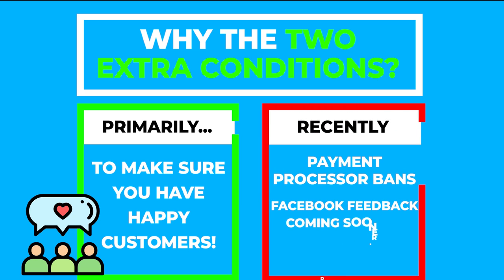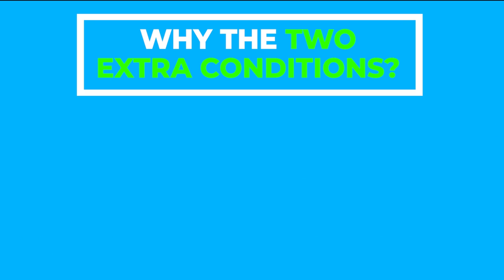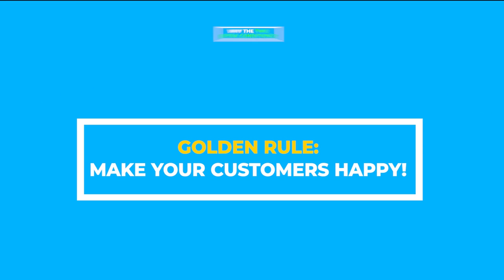Payment processors are now cracking down on dropshippers with high chargeback rates, and Facebook has begun to hand out feedback scores much more quickly than before. I have seen plenty of people scale products and end up with business manager bans, payment processor blacklisting, and BBB complaints. The rule of thumb for 2019 and beyond is that you want to make sure your customers are happy — trust me, it will benefit you in more ways than one. So let's apply these rules to the travel pack and see if it qualifies.